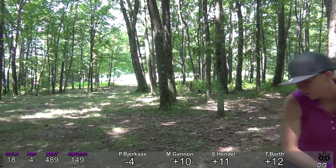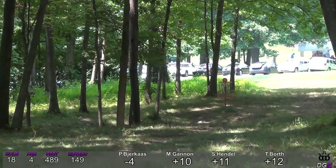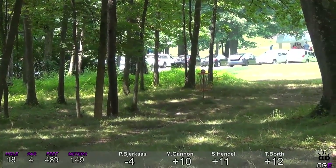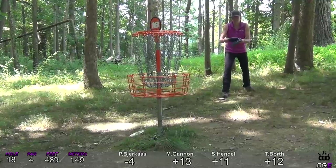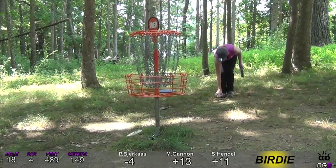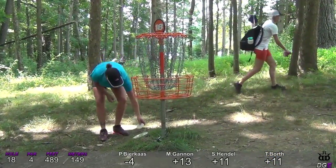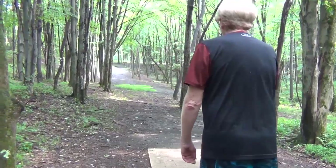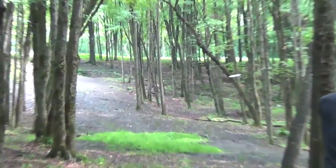Tiger's risky shot — she's thrown just past it but luckily clips the tree and it drops her within putting range of the basket. Phenomenal shot! Tiger going to capitalize on her birdie — great hole for Tiger, which makes her in second place.